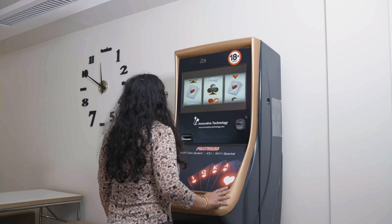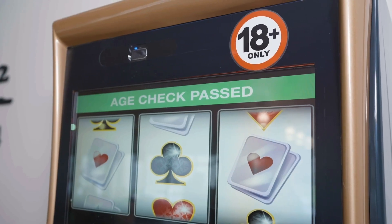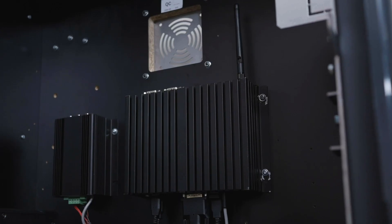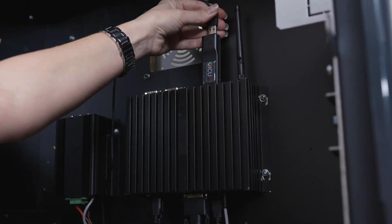If the customer appears underage, ICU Light would highlight that an ID check is required. In the case of unmanned equipment, it would disable the machine to restrict access. It integrates into existing machines to automate age-restricted sales and services.